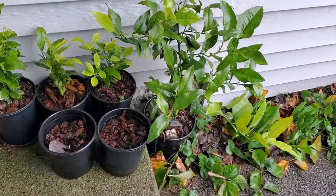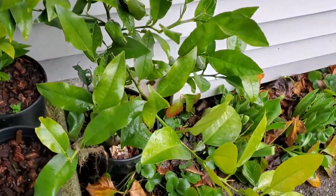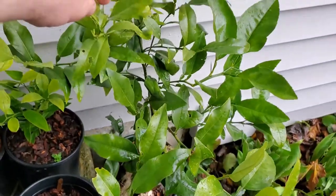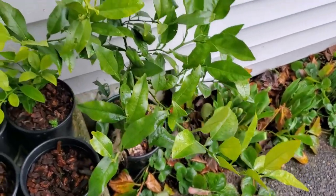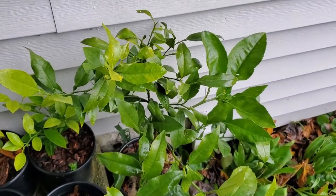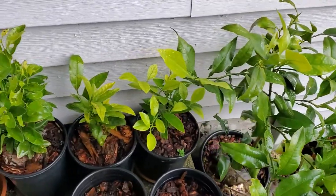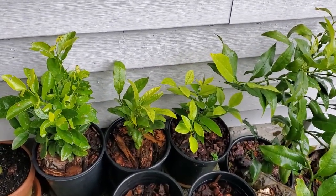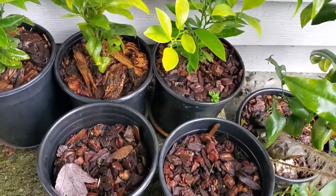I'm going to start off with the seedlings, which are right here. I've got this kumquat over here — it's a big one. It really did amazingly; it actually put out new growth over the course of the winter. As long as they get enough sun they'll just keep growing. They don't get a true dormancy, so they might stop growing if they don't get enough sun, but they'll just keep pumping out new growth if they get the sun for it and it doesn't get too cold.